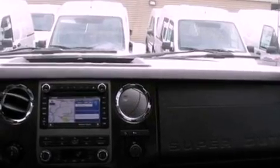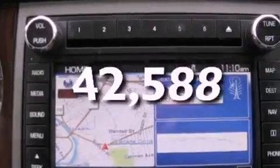Door reinforcement beams, a rear split bench seat, and this vehicle has fewer than 43,000 miles on the odometer.